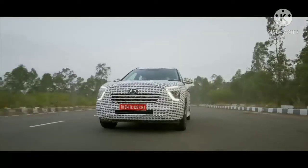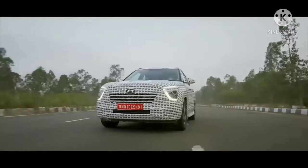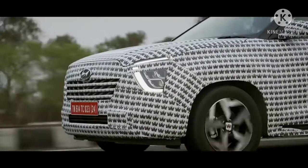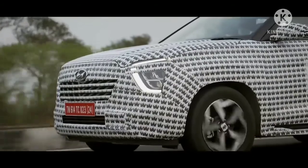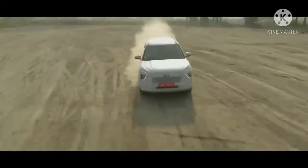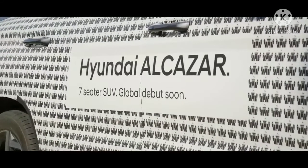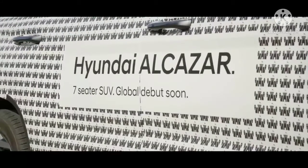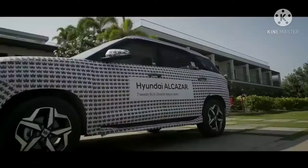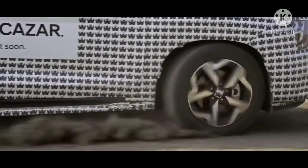Just like the Safari, the Alcazar will also be offered with both 6 and 7-seater configurations. Powering the Alcazar will be 2 powertrains: a 1.5L 4-cylinder diesel engine producing 115ps of max power and 250Nm of peak torque, as well as a 2.0L 4-cylinder naturally aspirated petrol motor producing 159ps and 192Nm. Both engines will be mated to a 6-speed manual transmission and an optional 6-speed automatic transmission.